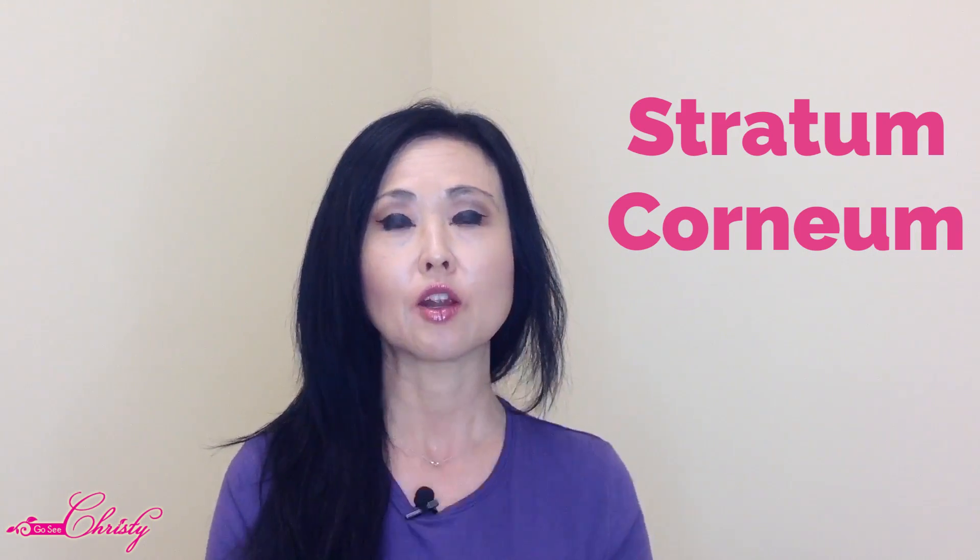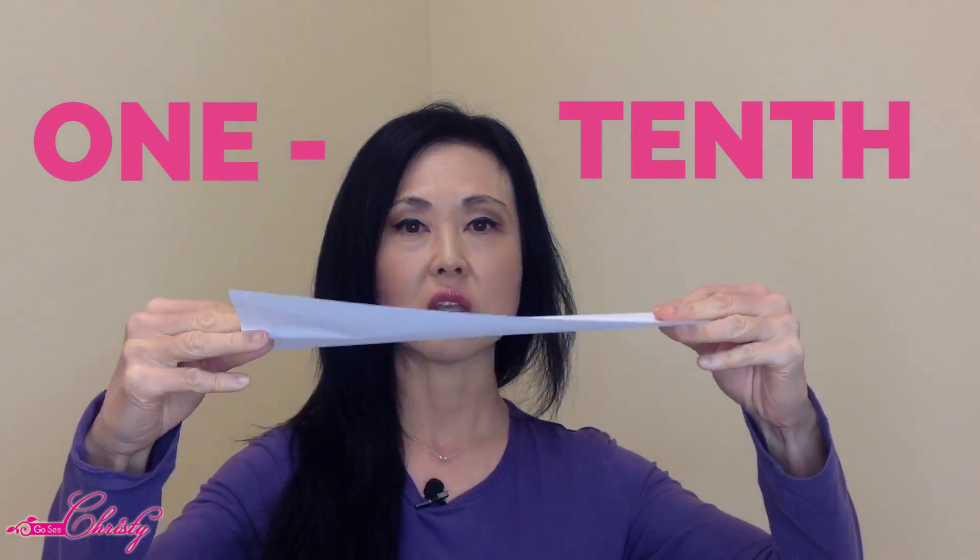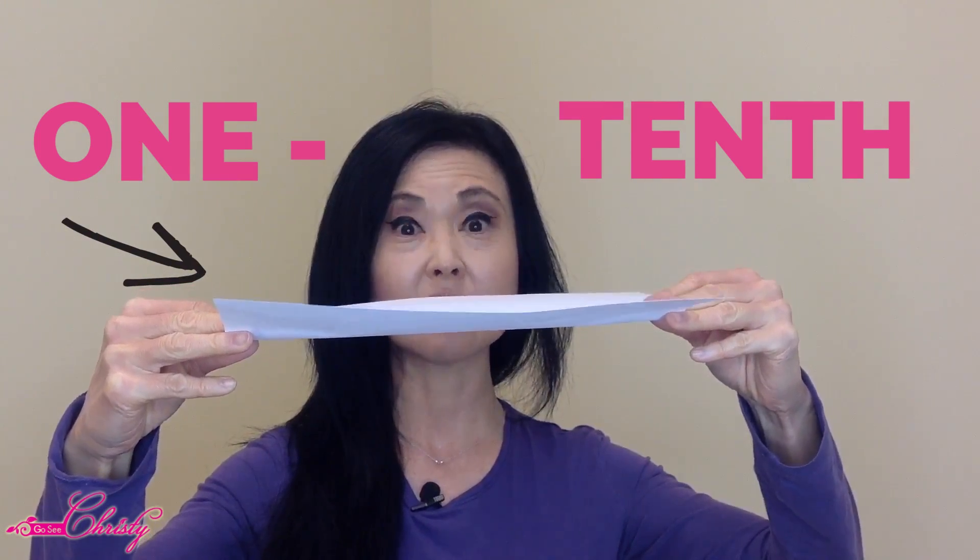First, we're going to talk about the Stratum Corneum. The Stratum Corneum is the outermost layer of your skin, and it is very, very thin — actually one-tenth of the thickness of a piece of paper. But it is really important to the function of the skin, because it serves as a protective barrier from external environments, pollutants, chemicals, and products that we use.